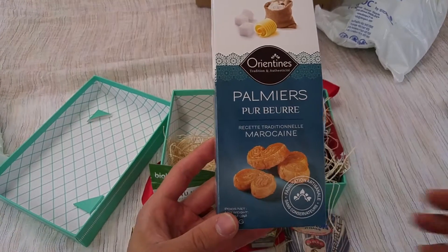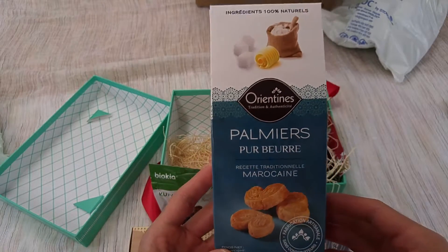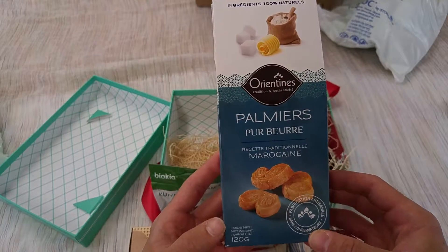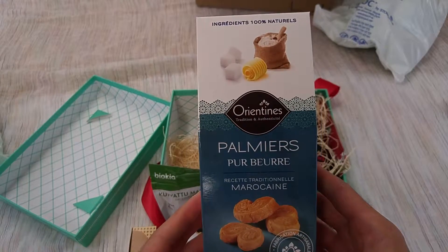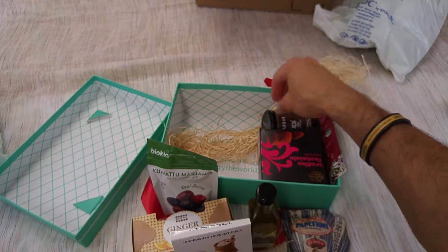We've got Moroccan traditional palomirs. They kind of look like tiny little bear claws, but they look delicious — probably crispy. So these are some little cookies to enjoy. Got a lot of desserts, so this is definitely going to cater to my sweet tooth.